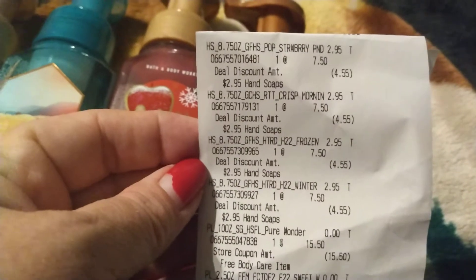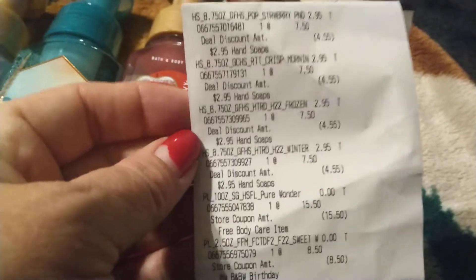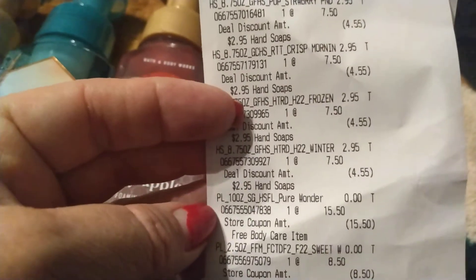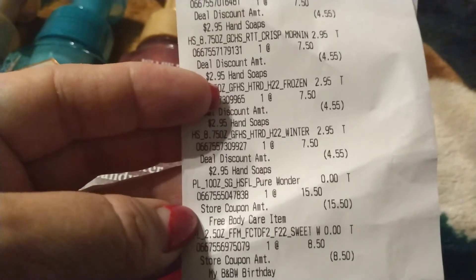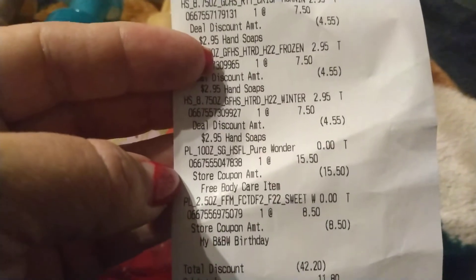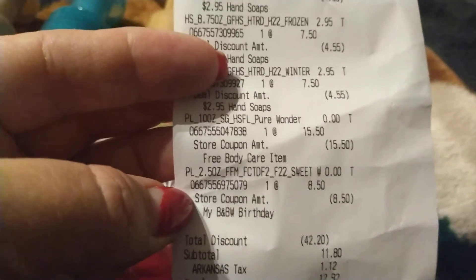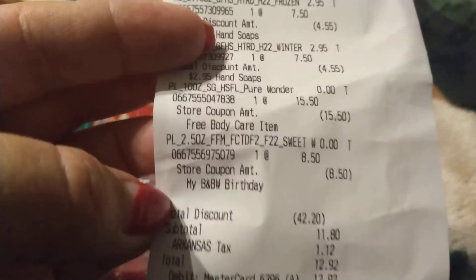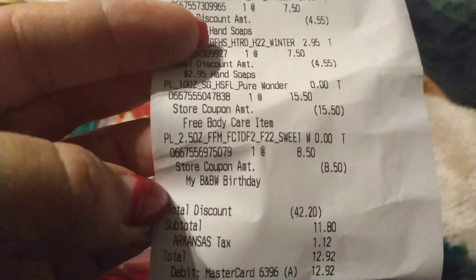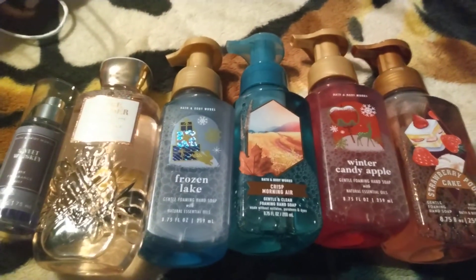So I got the last two items for free. I paid for the four hand soaps — regular $7.50, I paid $2.95 each. Then the $15.50 body wash I got for free, and the $8.50 body spray was my birthday freebie. I ended up paying $12.92 with taxes and saved $42.20 — that's amazing!